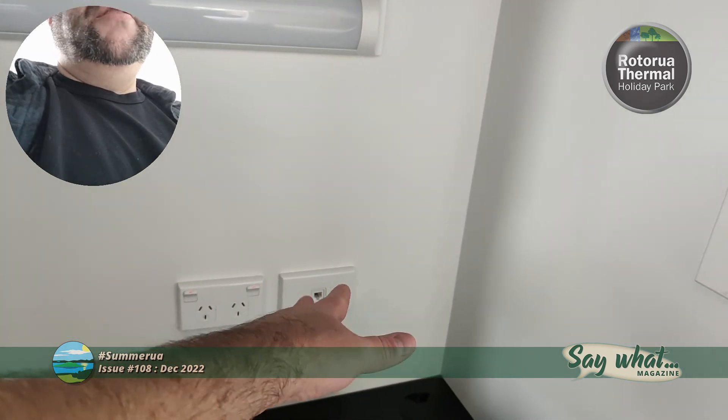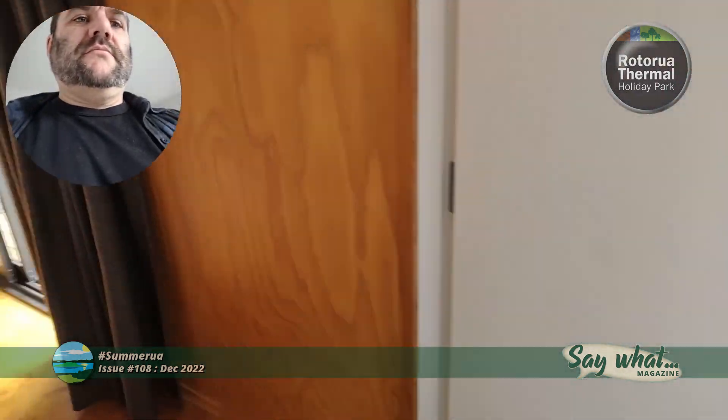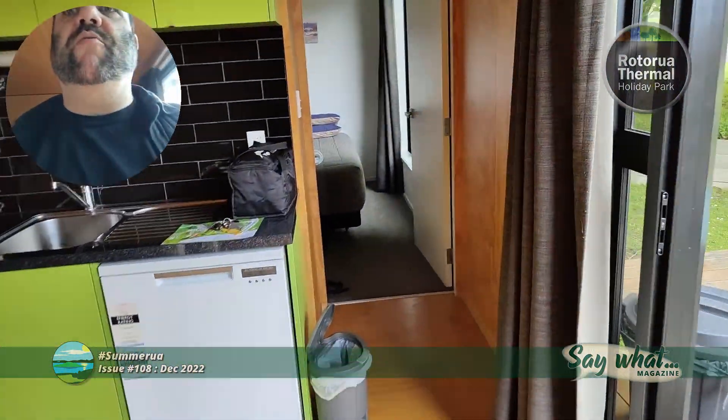One thing I like is you get little workbench areas — a well placed desk. You don't really need the phone jack, but there are two power points and a light. Just drag one of the chairs in, and there's one of these in each room.